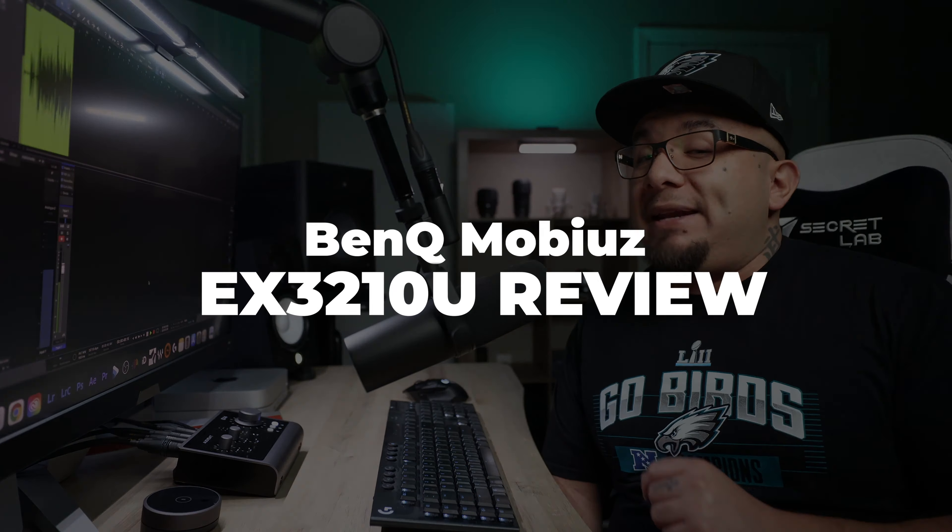Today we're taking a look at another 32-inch 4K 144Hz HDMI 2.1 gaming monitor for those looking for the perfect monitor for your PS5 or Series X. This time the entry is from BenQ with the Mobiuz EX3210U. There are already quite a few reviews covering UFO tests and speed tests, but BenQ advertises this as a monitor for gamers and content creators, so in addition to gaming performance I'll talk about how it does for video and photo editing.